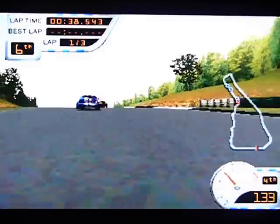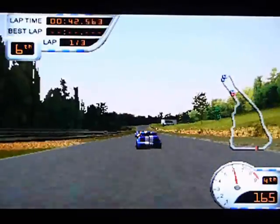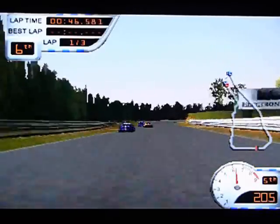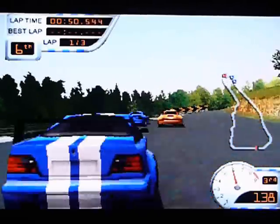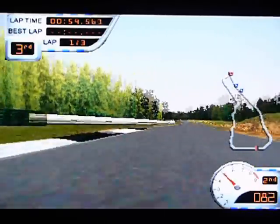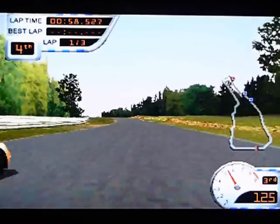I didn't play this back in the day. I bought this from a charity shop in Brighton about three years ago, and I'd played it twice up until now. I thought it was going to be absolutely rubbish — budget PS1 games are frequently pretty poor — but I'm enjoying this. I like it.